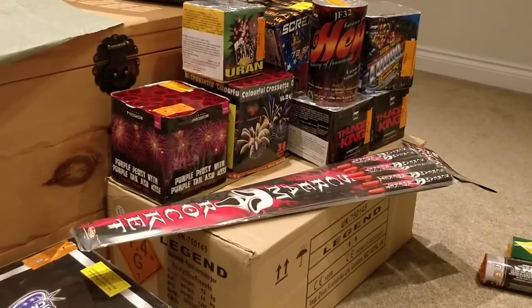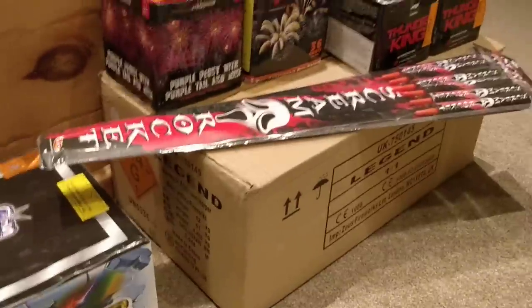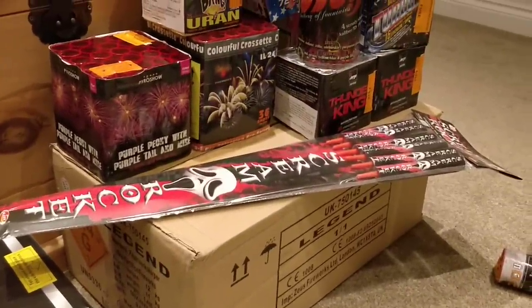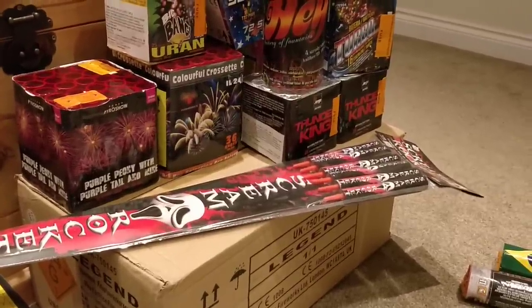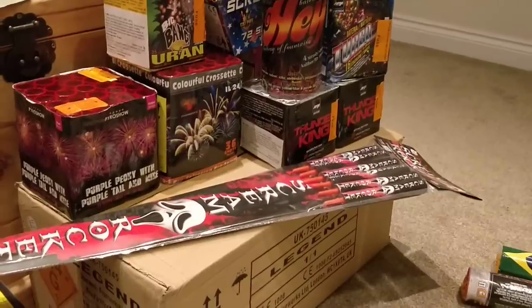Hi, welcome to part six of my fireworks stash 2018. This is my second video of the main stash from Cholton fireworks this year — quite a varied selection: some Yorg pieces, some Zeus bits, and various others.